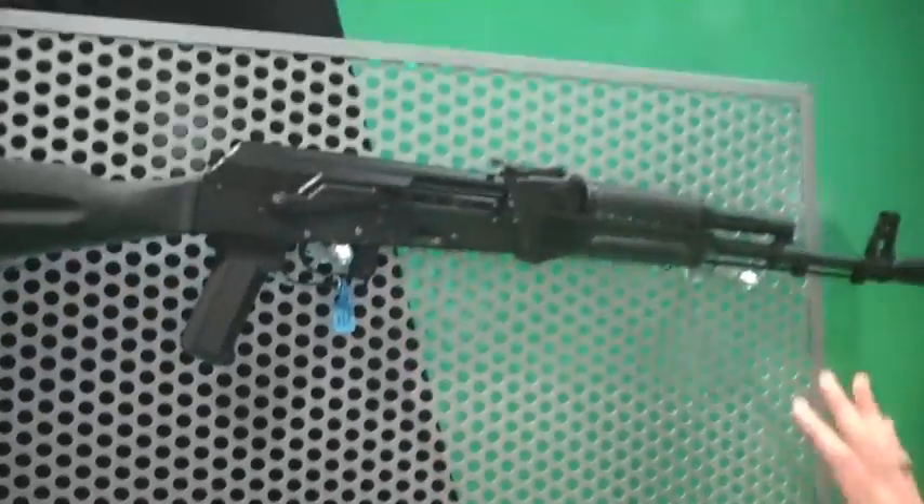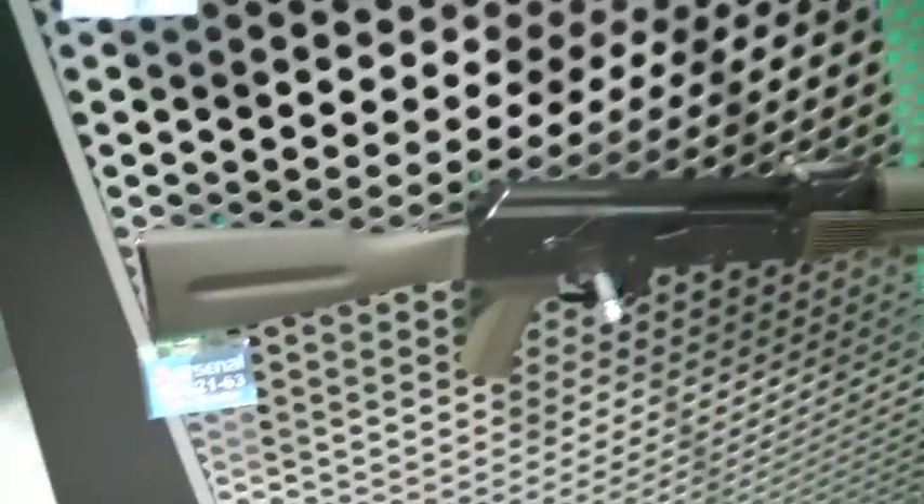Everything is there. Same guns, basically, just the difference in the furniture? Exactly. It is the exact same rifle, same caliber, difference in furniture. And there you have an OD variant too, Walker, right? Yes. Very nice.